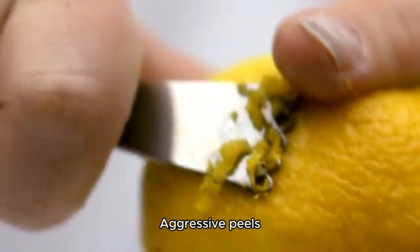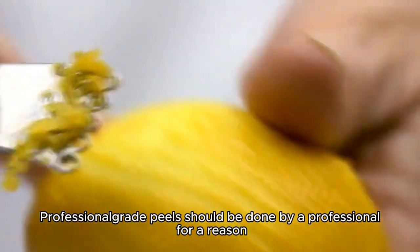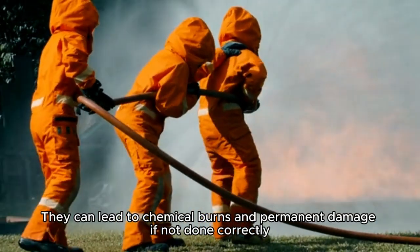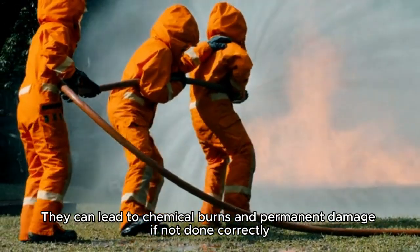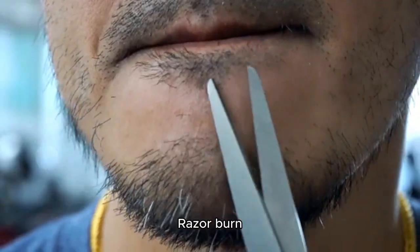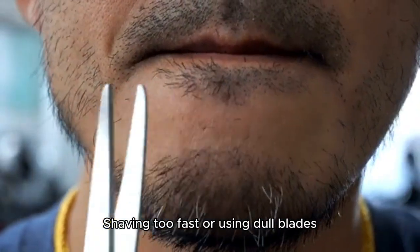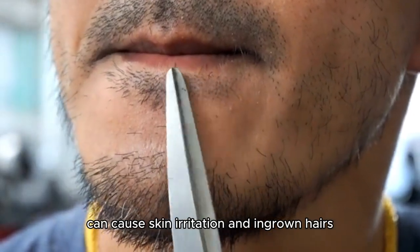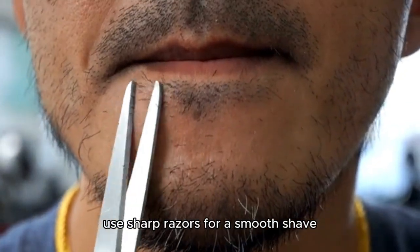Aggressive peels. Professional-grade peels should be done by a professional for a reason — they can lead to chemical burns and permanent damage if not done correctly. Razor burn: shaving too fast or using dull blades can cause skin irritation and ingrown hairs. Use sharp razors for a smooth shave.